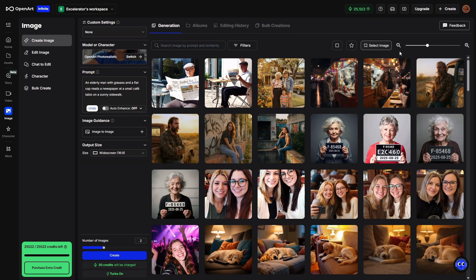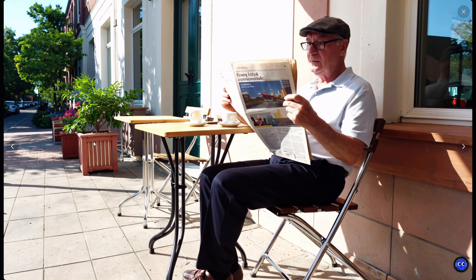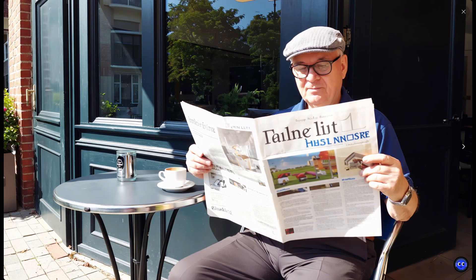That took about 30 seconds to generate two images. The first one looks like it got everything we asked for in the prompt — the older guy, the newspaper, the flat cap — though his feet might be pointing the wrong direction. The second image also got what we asked for: the old man, the newspaper, the cafe, the table, a sunny day. The text in the newspaper is gibberish, which is pretty common with any image generation model unless you specifically tell it what kind of text you want, what you want it to say, and where.